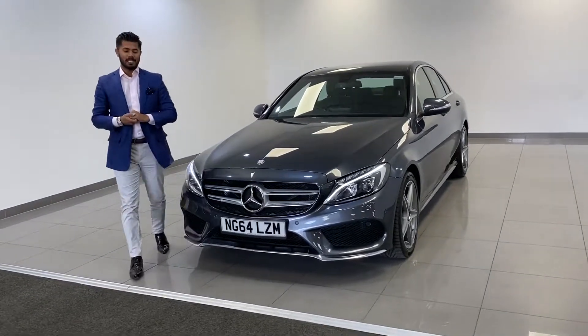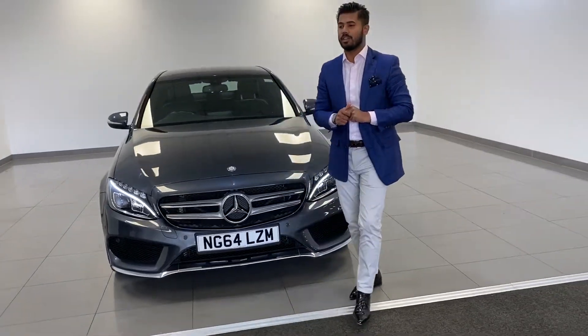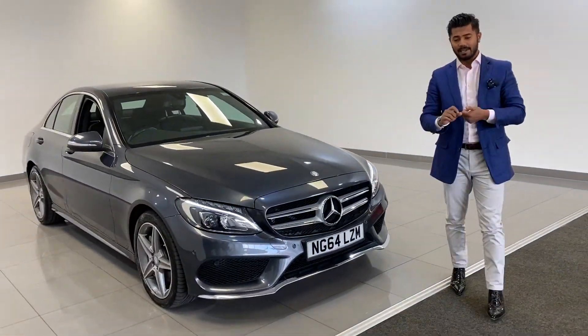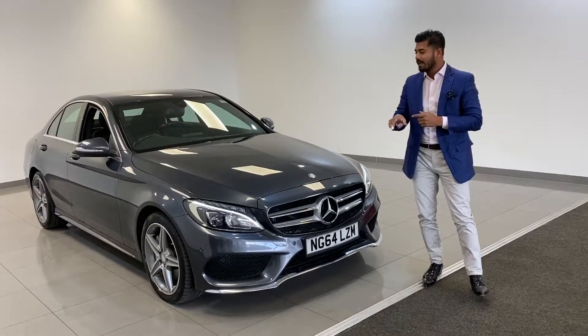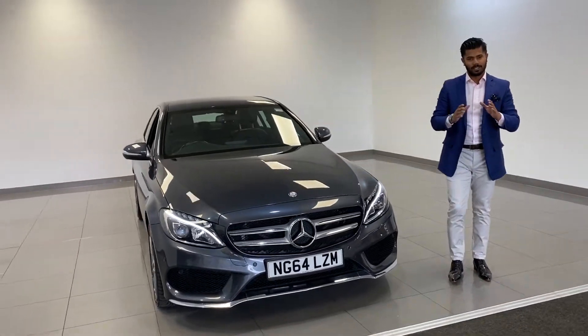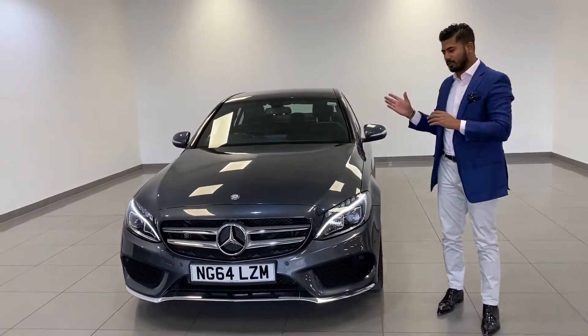Another beautiful Mercedes-Benz antenna light grey on a 2015 64 registration has just come into stock. This is a C250 AMG Line with only 30,000 miles, in a fabulous colour. It's got one particular extra on this car which stands out for me — an agility suspension control, which I'll show you in a few seconds.